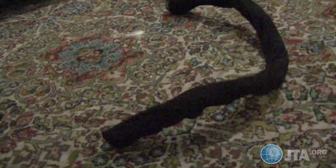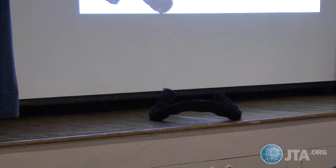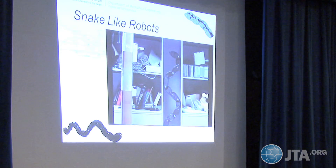Meet the Robot Snake. This mechanical creepy crawler can make its way through battlefields, caves, tunnels, and buildings, and record real-time videos.